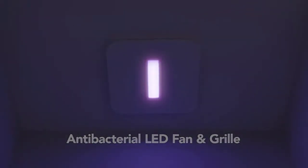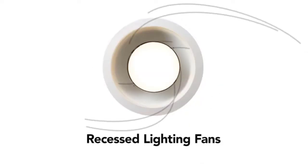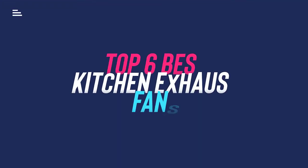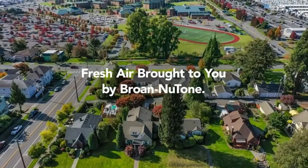A good kitchen exhaust fan helps remove hot steam and smoke from your kitchen and keeps the ceiling and walls from getting dark. It also helps improve air quality by removing stale or strong food scents and air contaminants. In this video, we will discuss the top six best kitchen exhaust fans in the current market, so let's get started.